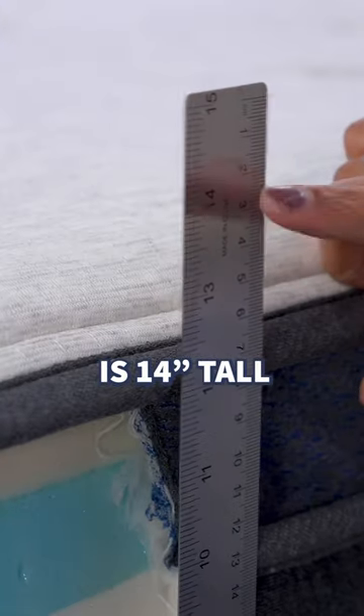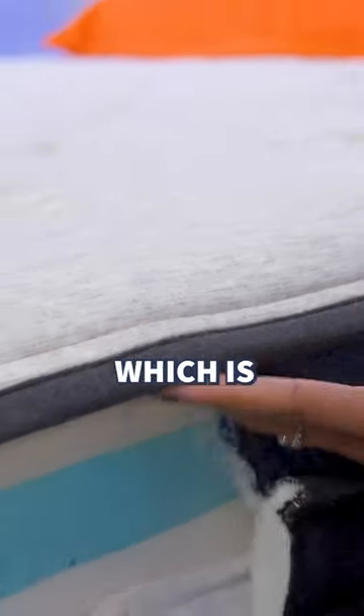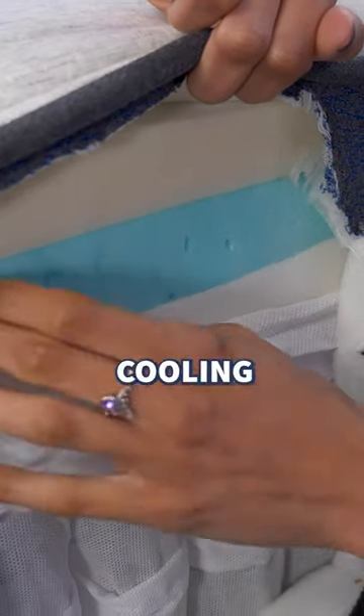The Midnight Luxe is 14 inches tall and is made of a combination of foam and coils. Starting with the pillow top, it features tensile, which is supposed to keep you cool. There are also three foam layers that offer pressure relief, cooling, and overall elevation.